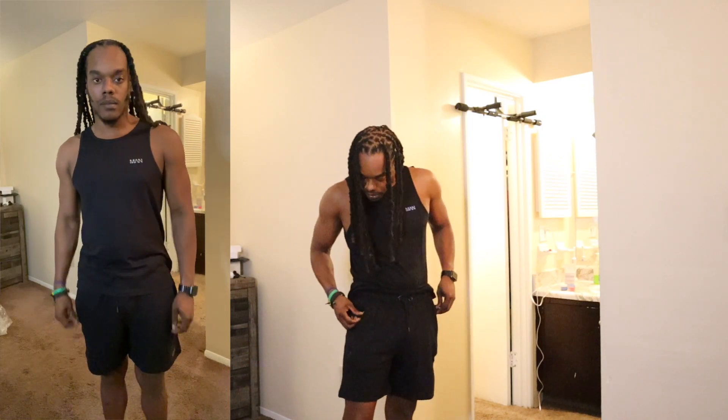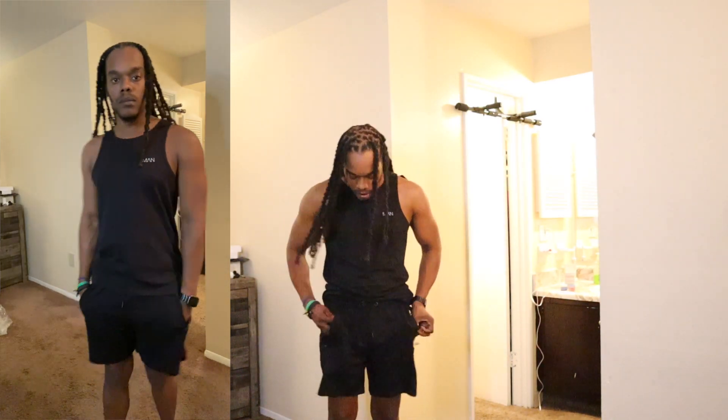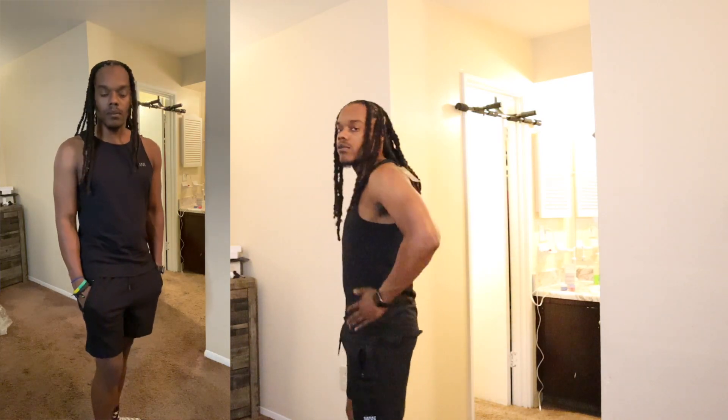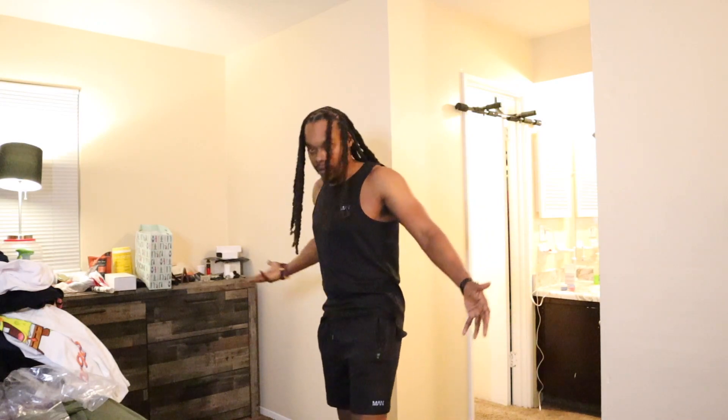The last outfit from Boohoo is an active fit outfit I can wear to the gym — a tank top and short set in black with the gray Boohoo Man symbol. The shorts have zippers on both pockets so you can secure your phone, and a drawstring to tie the pants up. Really nice material as always, very soft against your skin. I'd just wear this to the gym — active wear, and it fits good too.